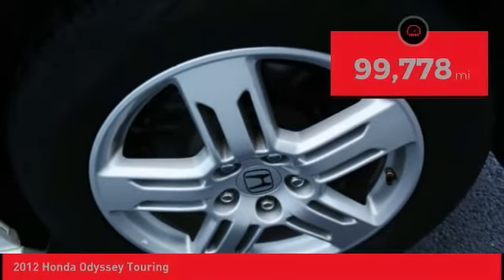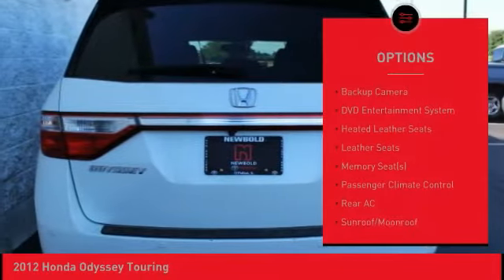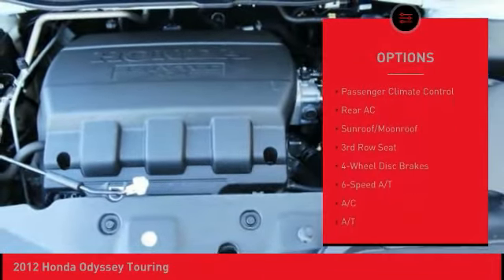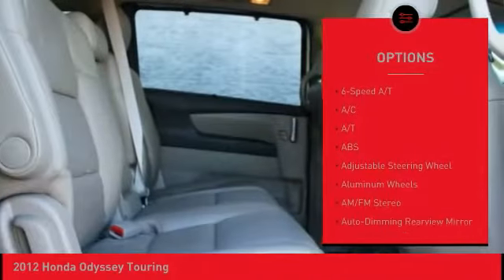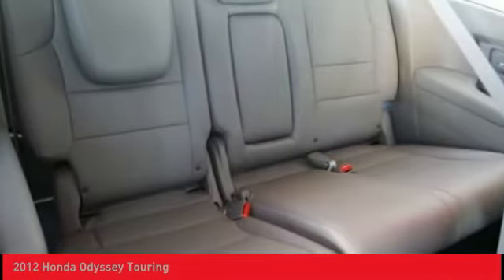This vehicle has less than 100,000 miles. Here are some of this vehicle's great options: keyless entry, navigation system, stability control, anti-lock braking system, back-up camera, steering wheel audio controls, heated seats, traction control, power passenger seat, and power lift gate.